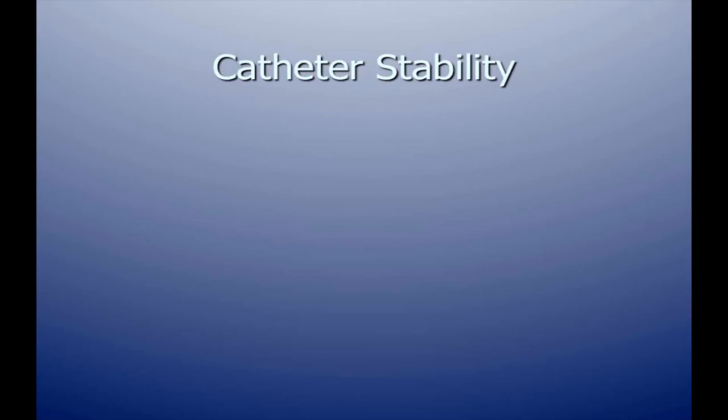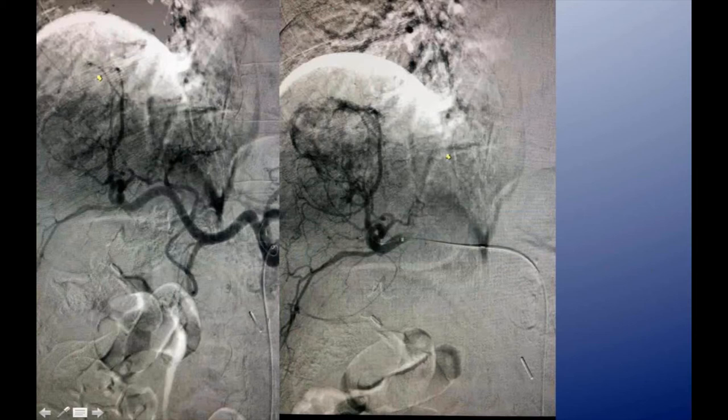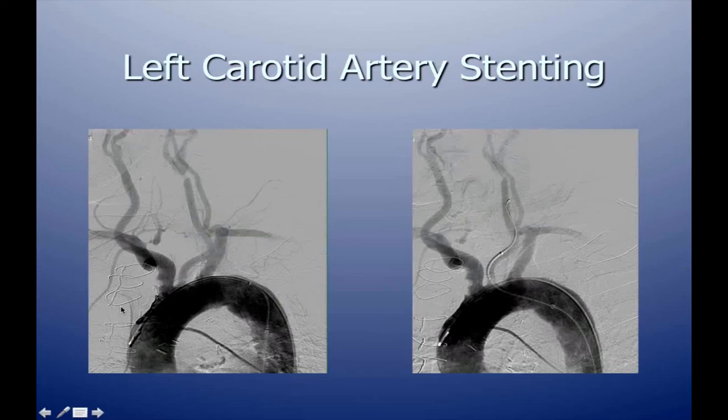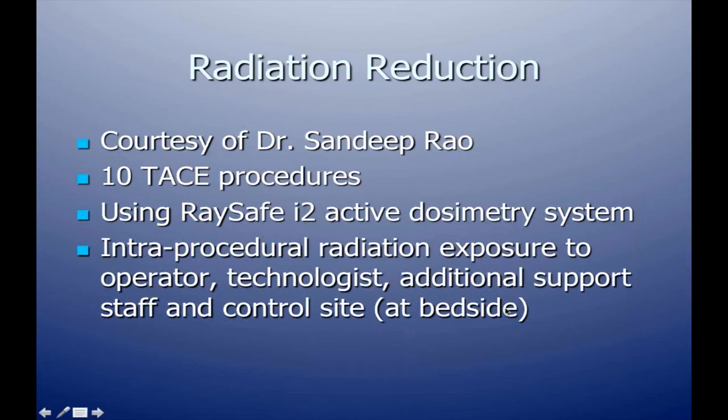One reason to use this system is catheter stability. As shown in this TAS case with a very complex celiac artery origin, the six French system can straighten things out, maintain flow, and provide a stable catheter position for embolization. As Dr. Katzen described, direct catheterization of the vessel avoids scraping along the wall — particularly important in the aortic arch — instead navigating the catheter directly into the left carotid artery for both arteriography and the stenting procedure.